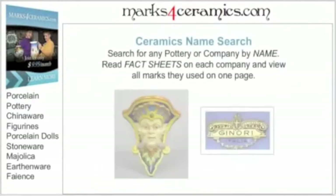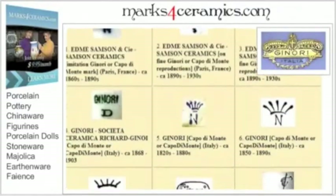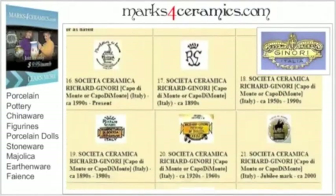Or use our name search — wish to know more on a company, or have a hunch already, or need to authenticate your items and avoid costly mistakes on fake reproductions. Fast and easy.